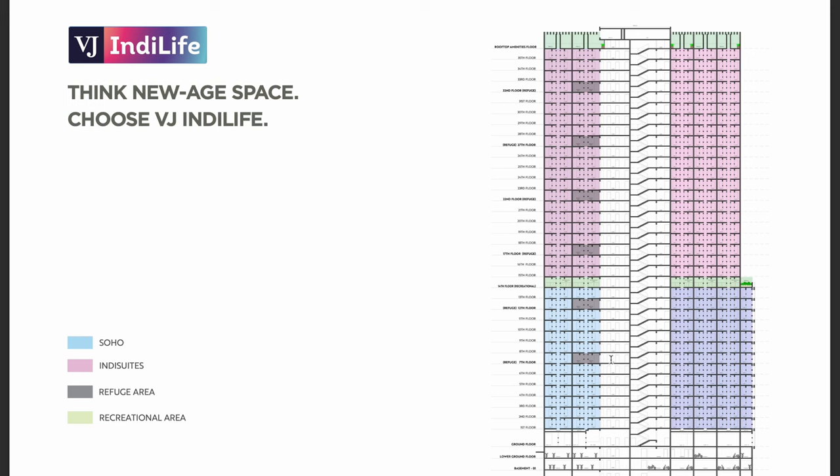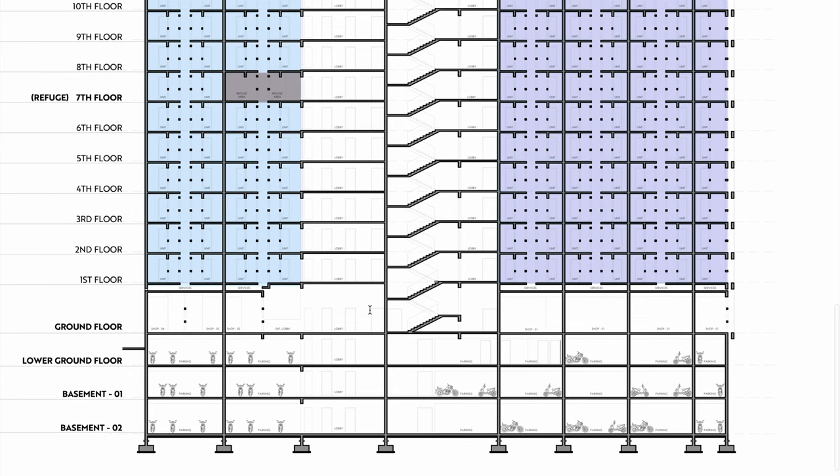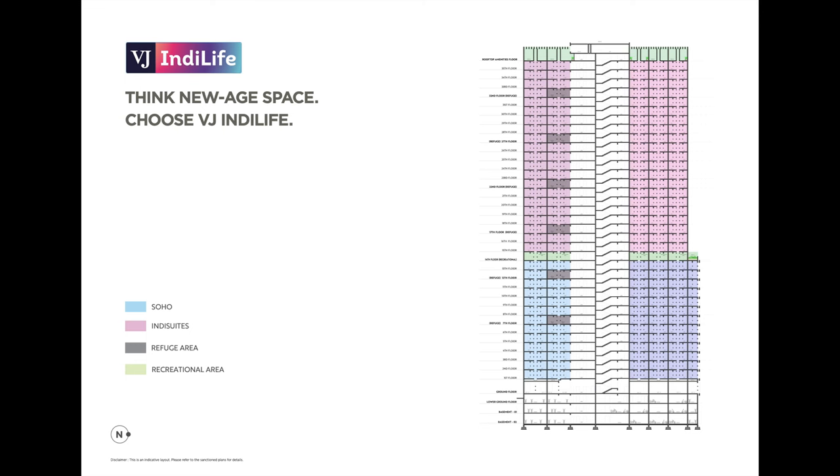This is the VJ Indie Life building. Color-wise, you have shops — indie suites, refuge area, and recreational area. The three parking floors are basement 1, basement 2, and lower ground floors. After that, the ground floor has shops. These two shops will be a small size shop. Looking at the color coding: the blue ones are the whole office space, and the upper ones are indie suites — which are studios. There is a differentiation: the blue ones are pure office space, but the rest of the floors are studios.